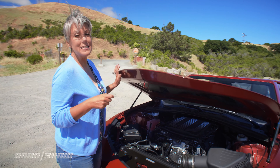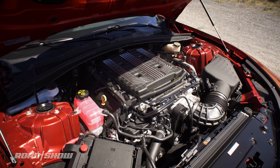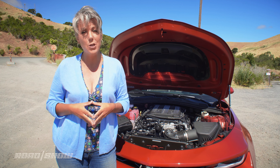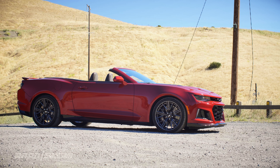Under the hood is a 6.2-liter supercharged V8 engine putting out 650 horsepower and an equal amount of torque. If that sounds familiar, it's because you'll find the same engine in the Corvette Z06. Power gets down to the rear wheels, as God intended, through a 6-speed manual transmission, or you can opt for a 10-speed automatic.